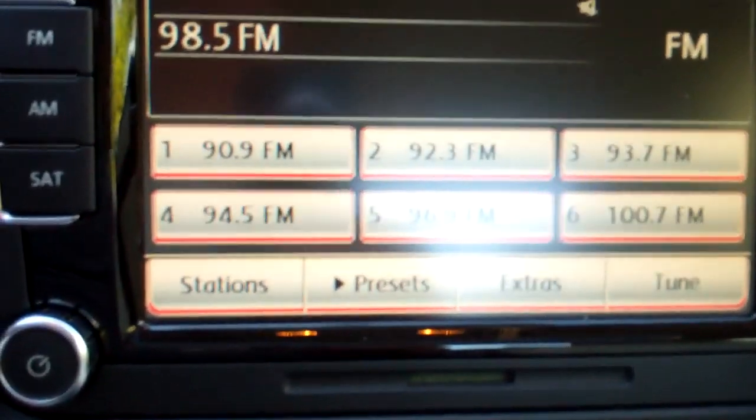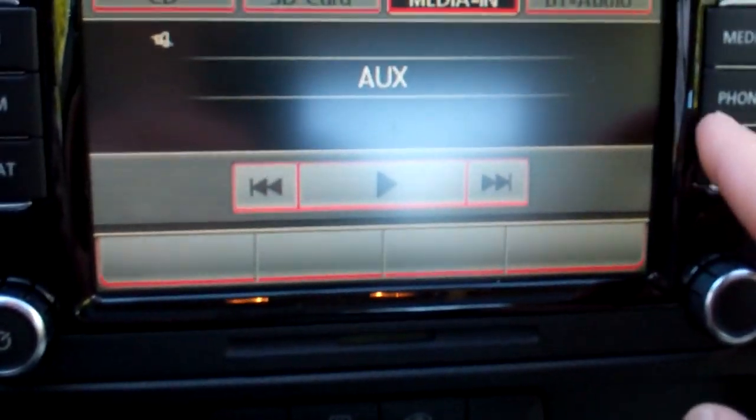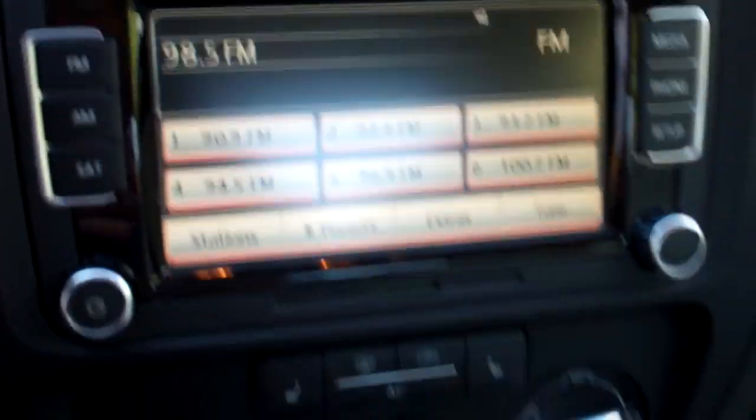AM, FM, satellite if you subscribe. Put it in auxiliary media, link it up to your phone, and more.